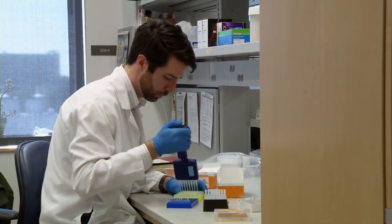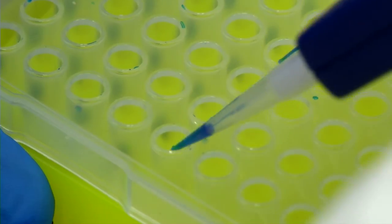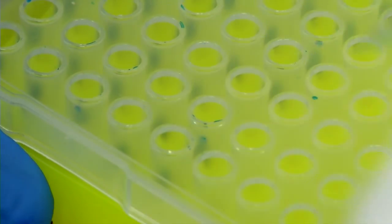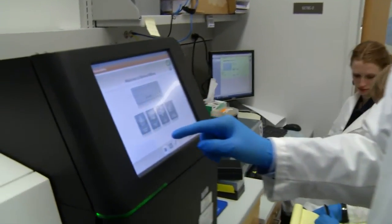The University of Iowa is the first place in the world where you can get a genetic test like this. It really changes the management of patients who have hearing loss — before, patients would undergo a whole battery of different testing. Now with a test like OtoSCOPE, you can do a single genetic test and get a diagnosis.